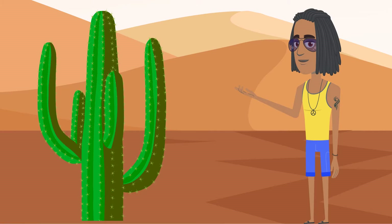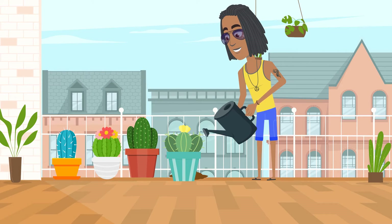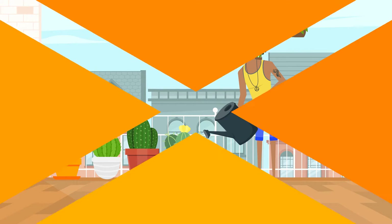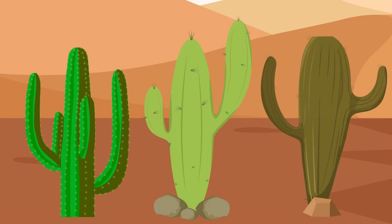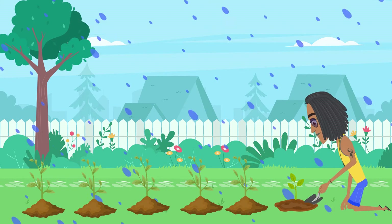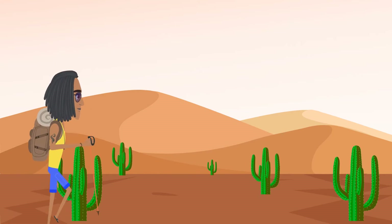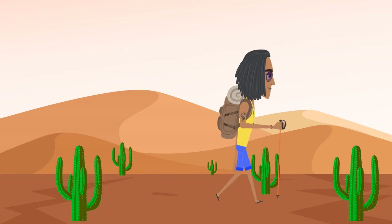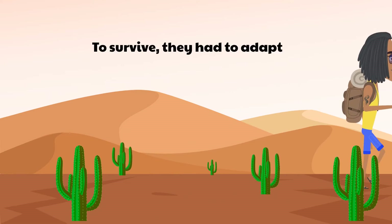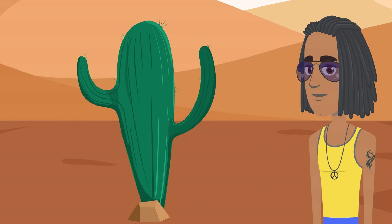Cactus spines are the result of the plant's adaptation to its environment. While a lot of cactus species have found themselves inside homes for decorative purposes, the original cacti and most of them even now grow in the desert where water is scarce. Regular plants with regular leaves lose their moisture through those same leaves, but they don't die because they get rain on a constant basis. The cactus in the desert, on the other hand, has to contend with minimal to no rain for a prolonged period of time. To survive, they had to adapt. So over time, the cactus made its leaves smaller and smaller until they became simply spines that wouldn't lose water anymore.